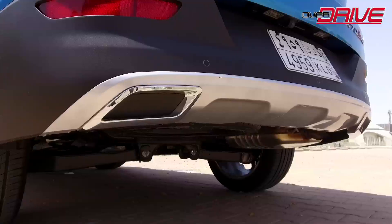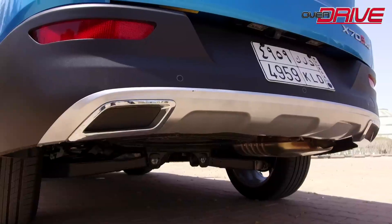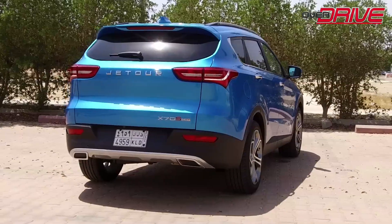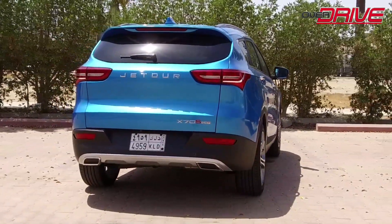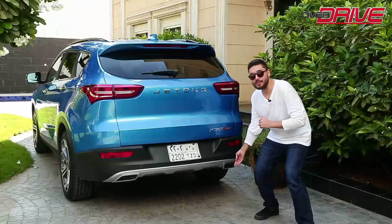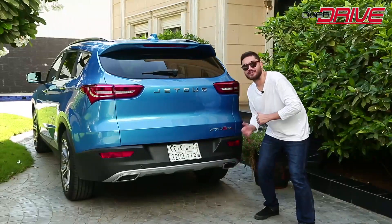The car has a rear camera and sensors located in the rear bumper to assist in parking. The rear reflectors under the bumper are integrated with black plastic and a chrome skid plate underneath. There are also chrome exhaust pipes, but these are purely decorative.